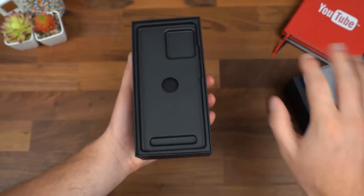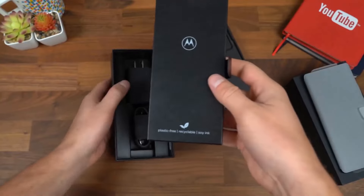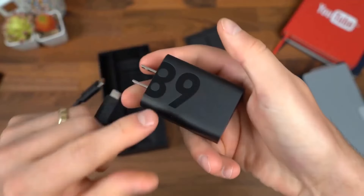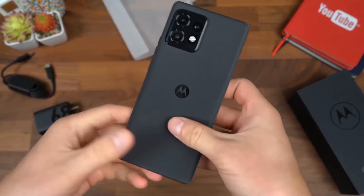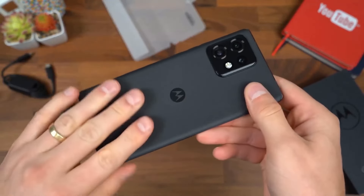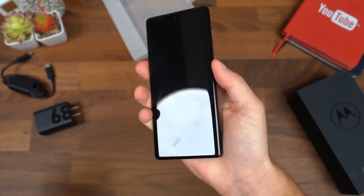The Edge Plus features a 108-megapixel main sensor that captures stunningly detailed photos. The 50-megapixel ultra-wide lens and 12-megapixel telephoto lens add versatility, allowing you to capture a wide range of shots. The 60-megapixel front camera ensures high-quality selfies and video calls.